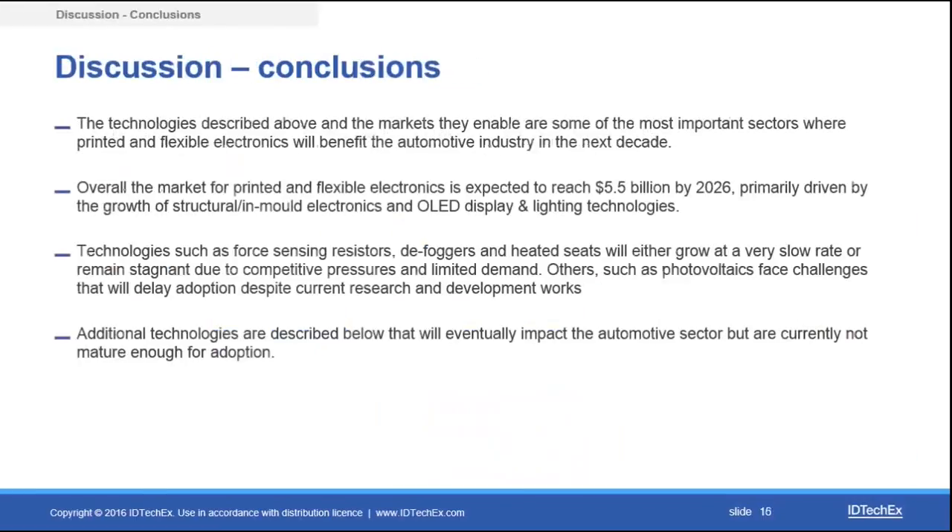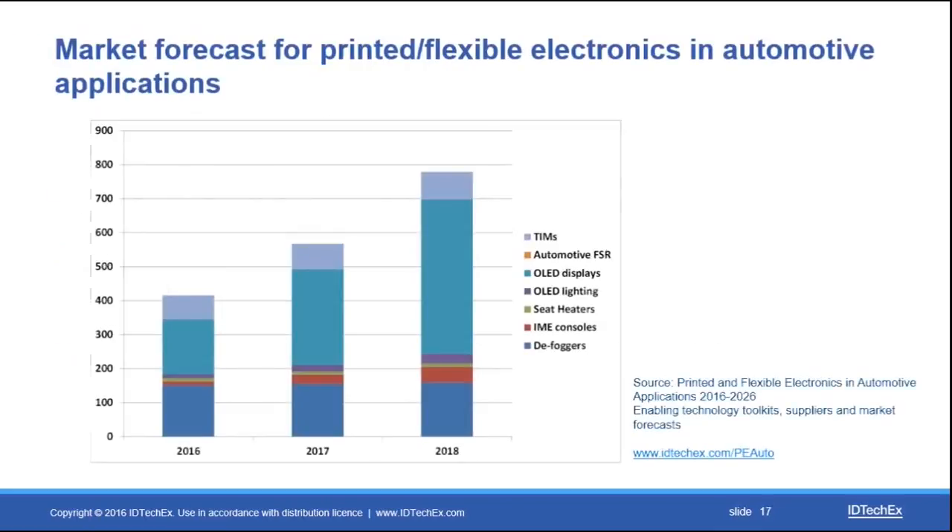To conclude, with a brief overview of technologies incorporated in vehicles based on printed, flexible, and organic electronics, we are expecting a market that will grow to over five and a half billion dollars by 2026, mostly spearheaded by structural electronics and OLED display technologies. Other technologies may take more time to take off, while some may remain not mature enough for adoption within the next decade. Growth will be led by OLED displays and in-mold electronic consoles that are starting to grow significantly now.